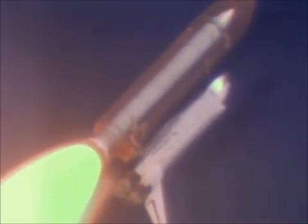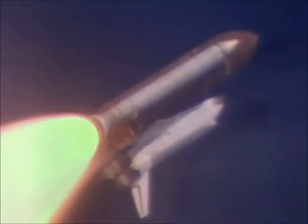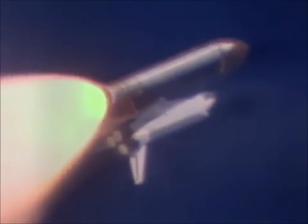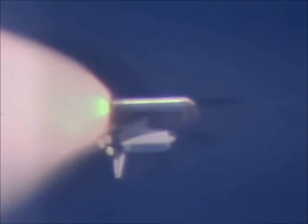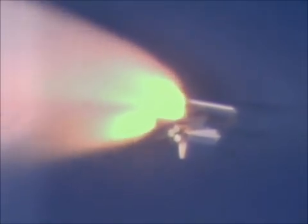One minute ten seconds — crew giving a go at throttle up. Commander Bo Bobco acknowledging that go at throttle up. Velocity thirty-five hundred feet per second, altitude twelve nautical miles, downrange distance nine nautical miles. Three engines running at one hundred four percent. APUs and fuel cells have normal indications. Velocity forty-six hundred feet per second, altitude eighteen nautical miles, downrange sixteen nautical miles. Coming up on approximately the two minute point at which SRB separation will occur. Crew confirms PC less than fifty — and we have solid rocket separation.